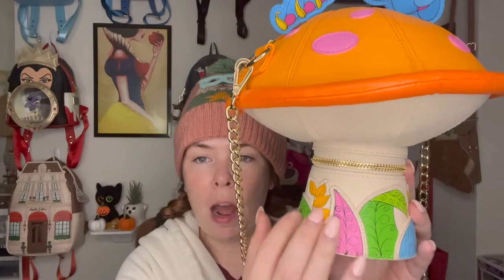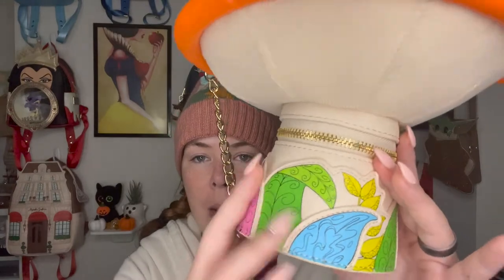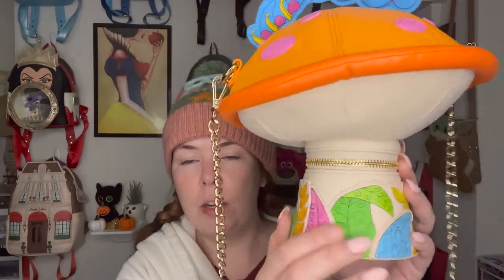Let's start from the bottom up. Obviously the shape of the bag is a mushroom, and they could have been boring with the base and just focused on the top, but I'm happy they didn't make the bottom plain. There's a pop of color at the bottom with all these different colorful leaves that have a nice design on them. It's not just a design pasted on — there's nice appliqué at the base that gives it texture, and it's really cute.